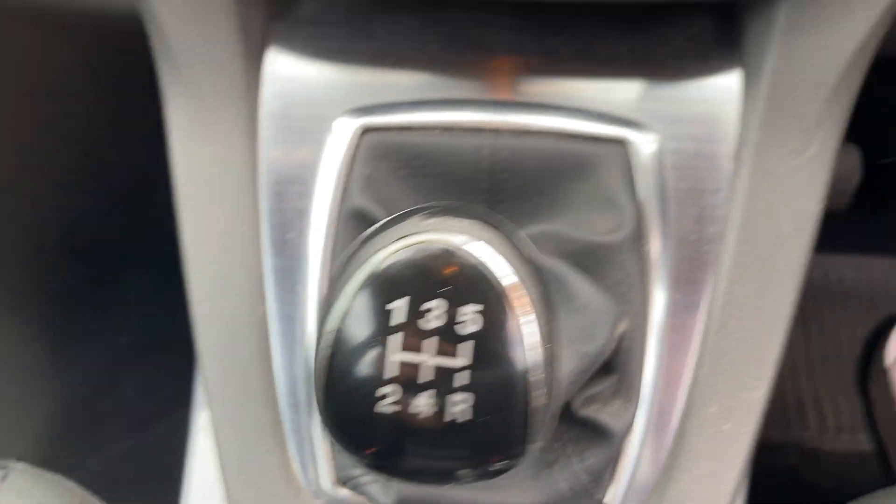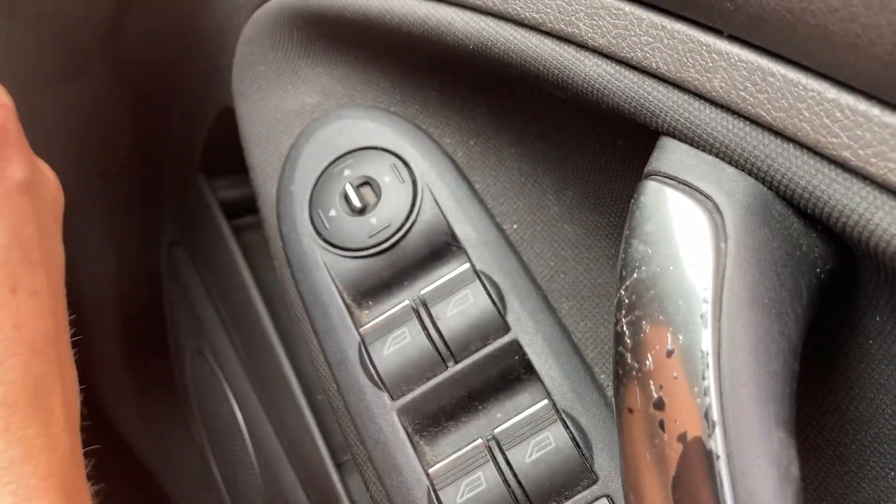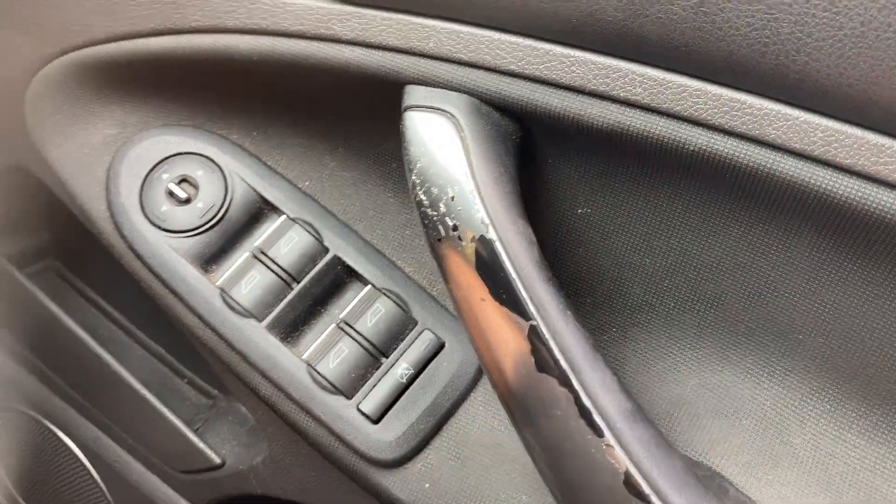Heated front and rear screen, electric windows times four — all working. There's a bit of wear and tear on the handle as well.